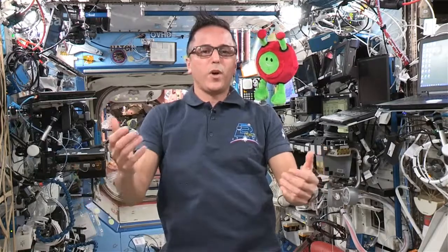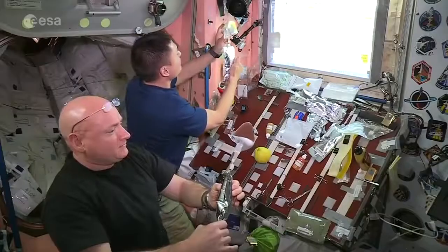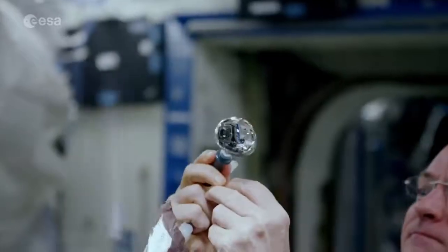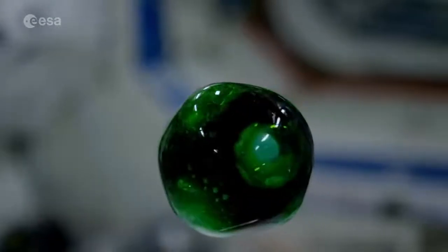Every day, we need air to breathe and water to drink. These two resources are necessary for life. The ISS is like our own little planet, so we also need air and water to live. Air is needed so we can breathe and live. And just like you, we use water for drinking, eating, and washing, but we also use water for some of the scientific experiments.